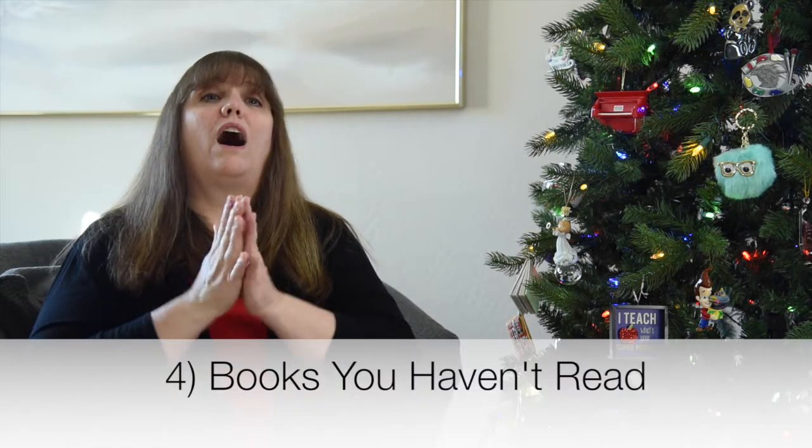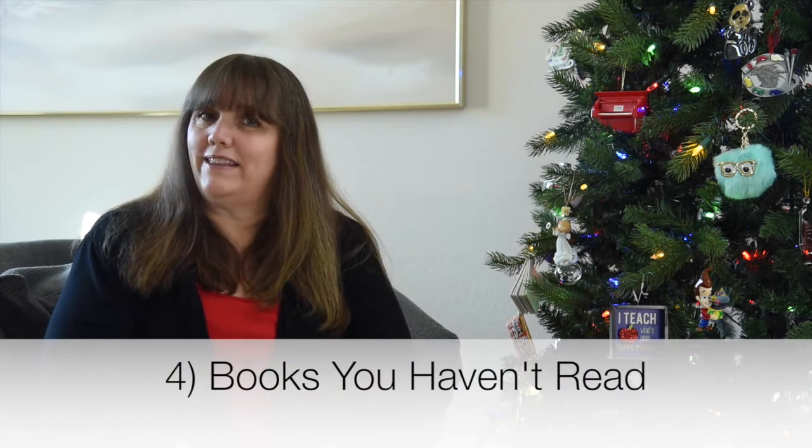You can repurpose old bedding and towels as cleaning rags — put them in a bin in the garage so they're out of your living space. Or if you don't need them as rags, please consider donating them to a local pet shelter. They are always in need of bedding and towels for the animals they're taking care of.